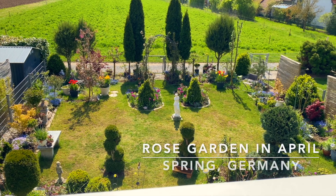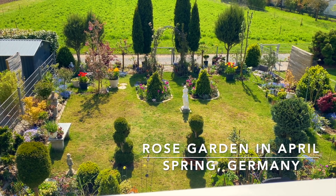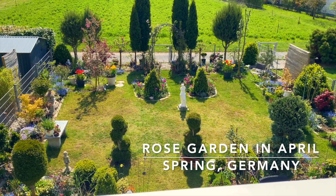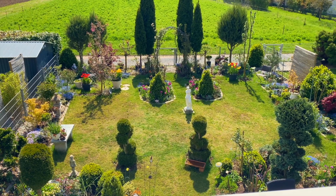Good morning everyone. Welcome to Rose Garden Gems. I'm Gemma. Today is April 28th. We've got 16 degrees, but later in the day this will go up to 18 degrees today.